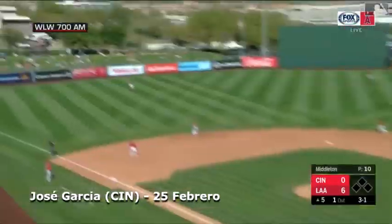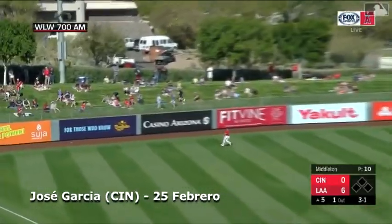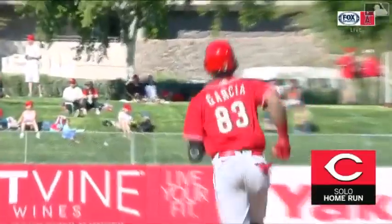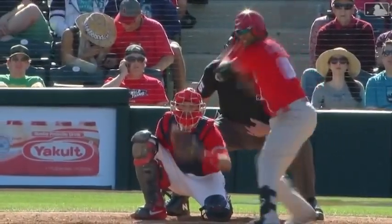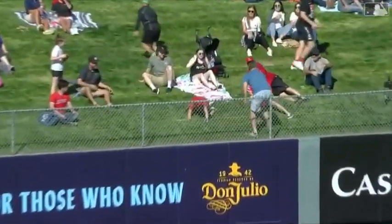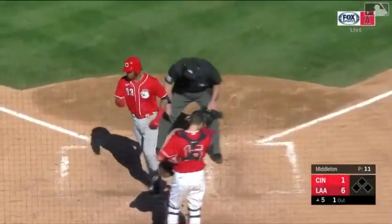3-1 pitch is ripped to left field. Going back on it — Martinez, he turns and looks, and that's gone. Did I say I like this guy? That's a solo home run for Jose Garcia, his first home run of the spring. And that gets the Reds on the board — it's now 6-1 Angels. You talked about it earlier when Taylor Ward hit his home run — you just don't expect the ball to leave today because of the way the wind's blowing. But if you hit a low line drive and you hit it hard enough, it can cut through the teeth of the wind, and that's exactly what Garcia's ball did. Second hit of the day for the Reds, and they're now on the board.